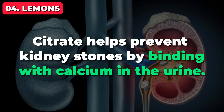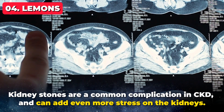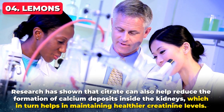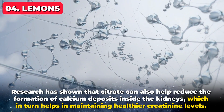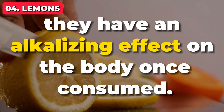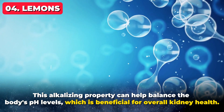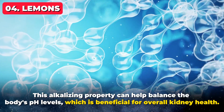Kidney stones are a common complication in CKD and can add even more stress on the kidneys. Research has shown that citrate can also help reduce the formation of calcium deposits inside the kidneys, which in turn helps in maintaining healthier creatinine levels. And here's an interesting twist — while lemons are known for their acidic taste, they have an alkalizing effect on the body once consumed. This alkalizing property can help balance the body's pH levels, which is beneficial for overall kidney health.